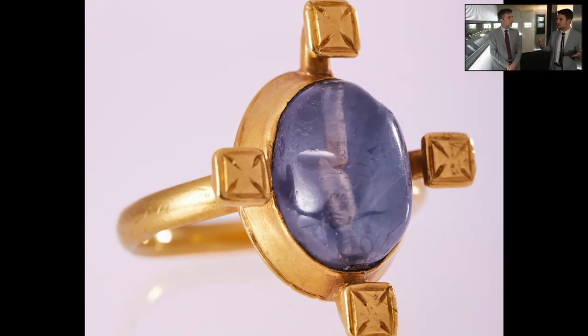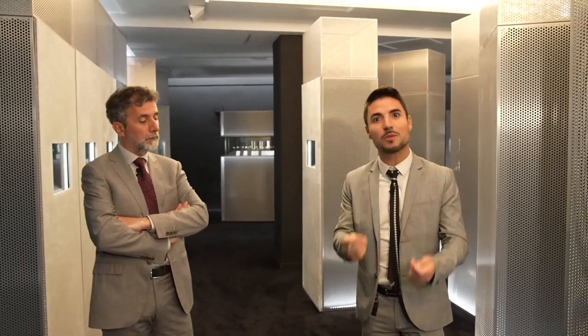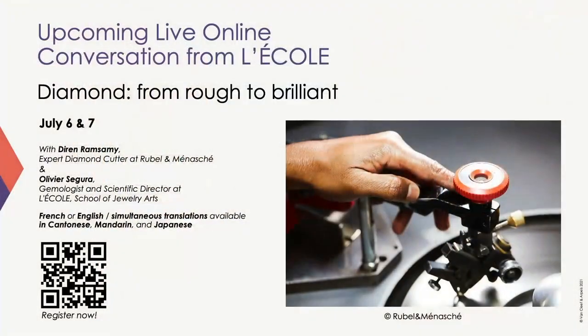We've seen a lot of pieces in this exhibition of over 200 works, and there's so much more to discover. We hope you enjoyed being with us today. This talk has been recorded and will be available on the YouTube channel of L'École. Next month, on the 6th and 7th of July, there will be a talk about diamond — the stone we didn't mention here — covering the craftsmanship of diamonds from the rough to the cut. We'll get deeper into that topic in the July evening conversation.